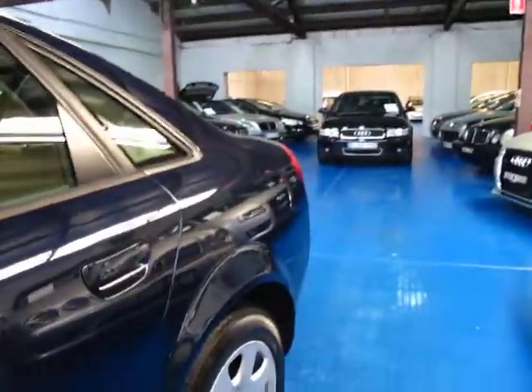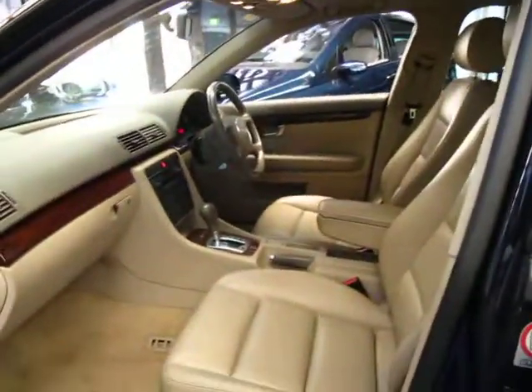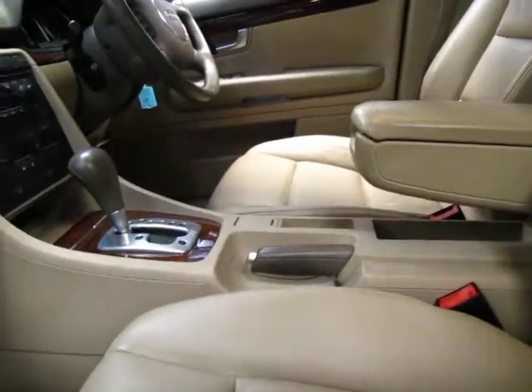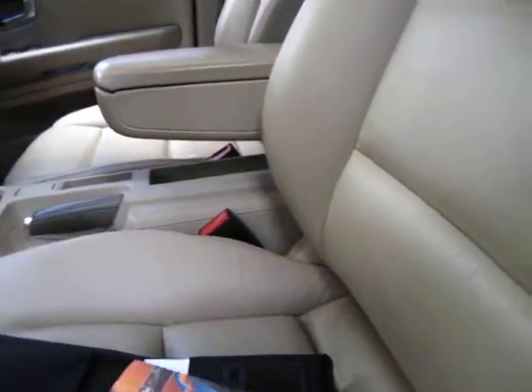It's travelled just 74,000 kilometres. It's dark blue with cream leather interior in very, very good condition, as you'd expect for 74,000 kilometres. This car has three keys — two remote keys.